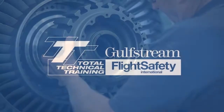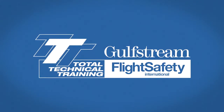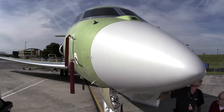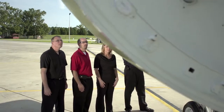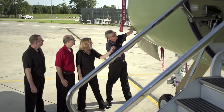Flight Safety and Gulfstream offer the groundbreaking Triple T training at our learning centers in Savannah, Georgia, Dallas-Fort Worth, Texas, and Long Beach, California. This advanced, hands-on maintenance program leverages Gulfstream's knowledge of aircraft design, manufacture, and support with Flight Safety's training expertise.